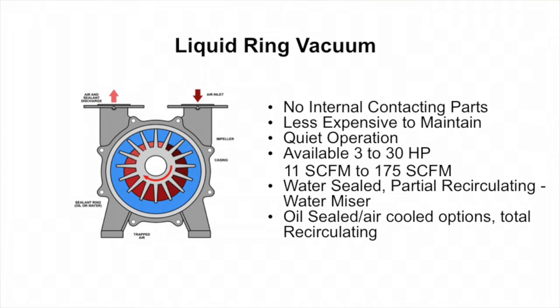Liquid ring vacuum technologies have been around for a long time and they're very popular because they have almost no maintenance since they're lubricated with water. They're very good in high heat applications — they can be used in temperatures well in excess of 105 degrees — and they're very dependable and fairly quiet. The downfall is that they use water, and many facilities have to pay for both the water input and the sewage output. But it's a good, dependable technology that's been around for a long time.